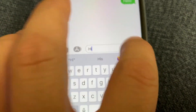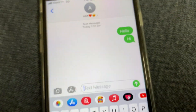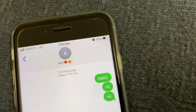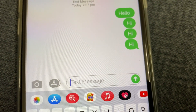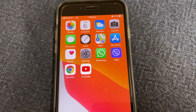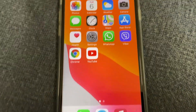You hear the beep again — the message goes through. Now I've been blocked by that person, so I try to send a text message to the person who blocked me.